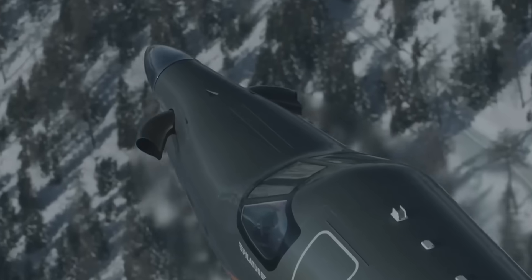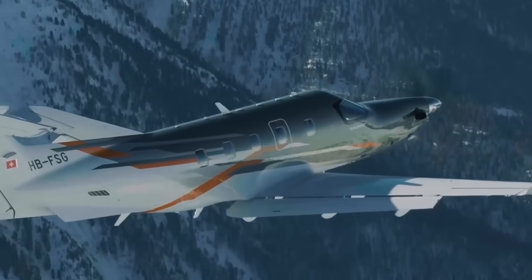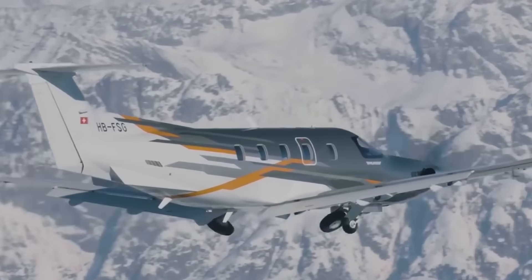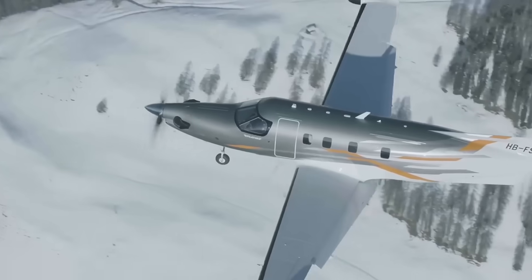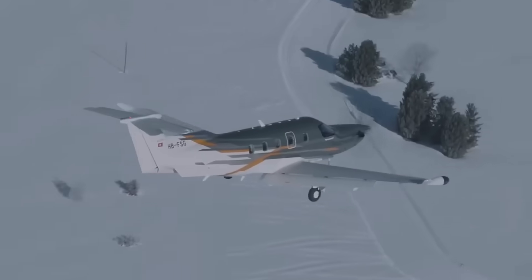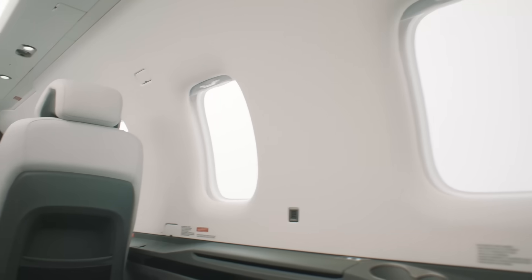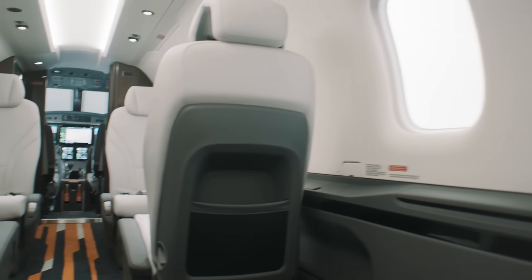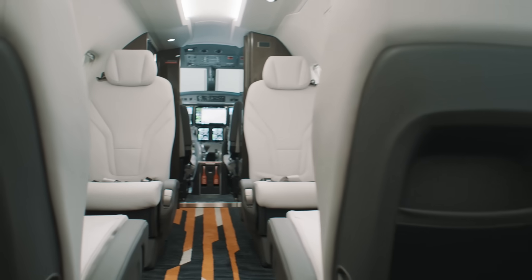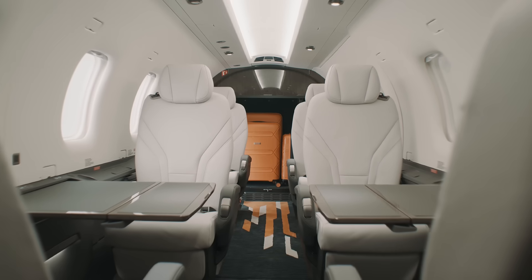It is equipped with the latest version of the most reliable aircraft power plant ever produced, the Pratt & Whitney Canada PT-6 engine. The new PC-12 Pro can reach a maximum cruise speed of 537 km per hour, can reach an altitude of 9,144 meters and offers a maximum range of 3,269 km with four passengers on board.